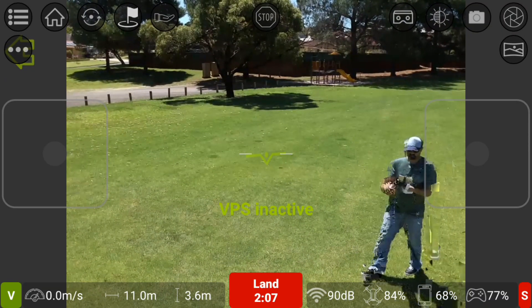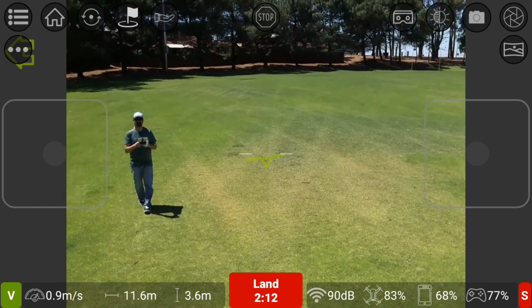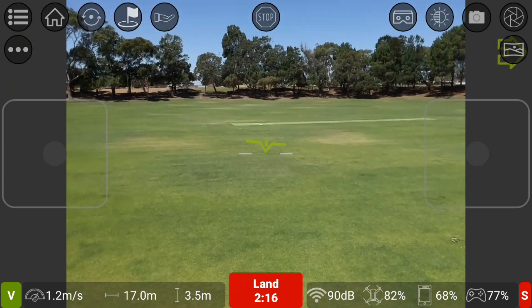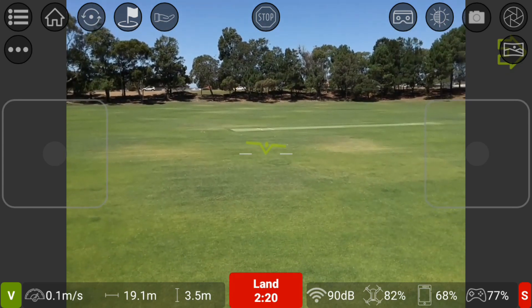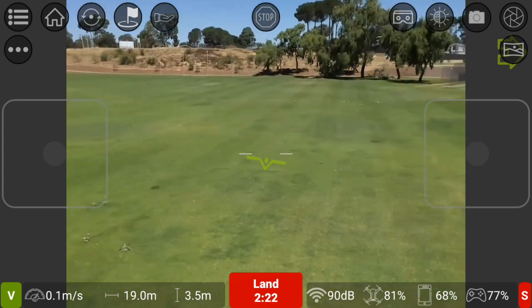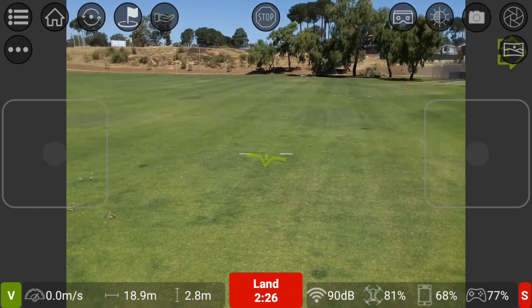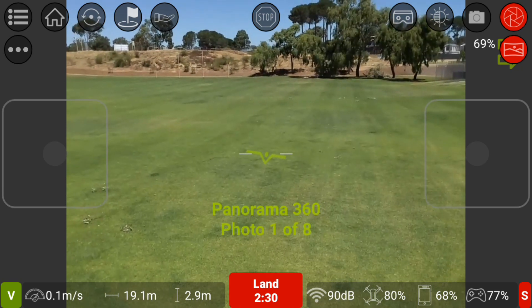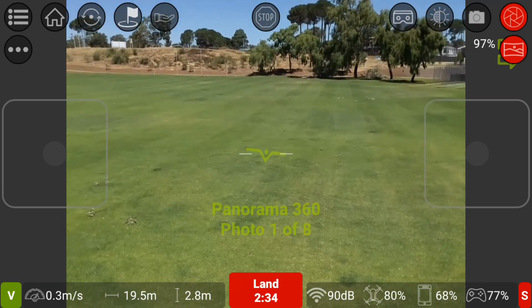Seems like we're getting some good signal — no breakups or anything. So yeah, it's just been updated and I thought I'd try it out again. Let me see if I can do this panoramic view again and get it to record at a low altitude, because it was up there and I wasn't liking it too much.